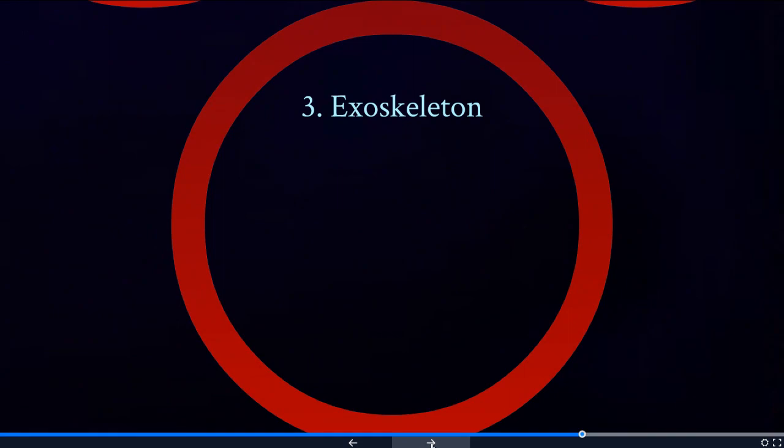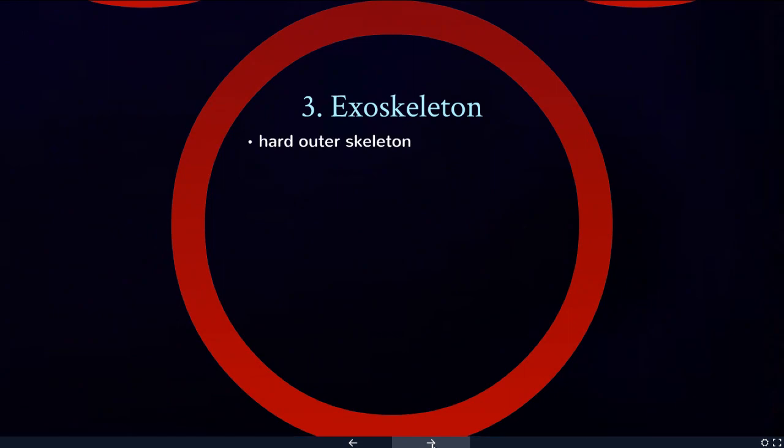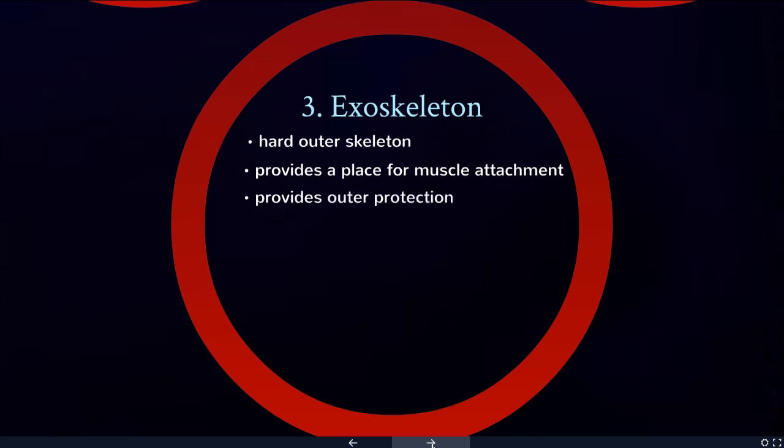Finally, we have the exoskeleton — a hard outer skeleton. This is a little bit like having a suit of armor. It provides a place for muscle attachment, except instead of attaching on the inside, the muscles attach on the outside.